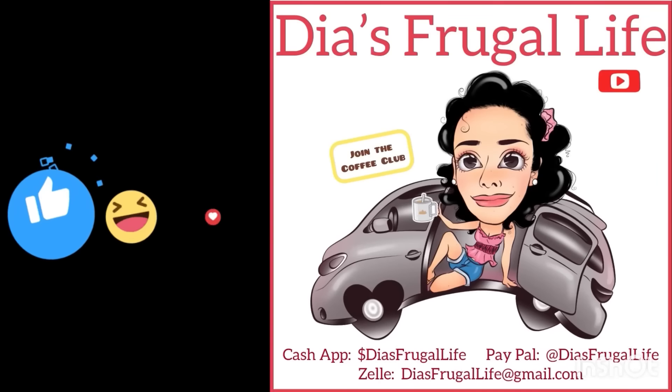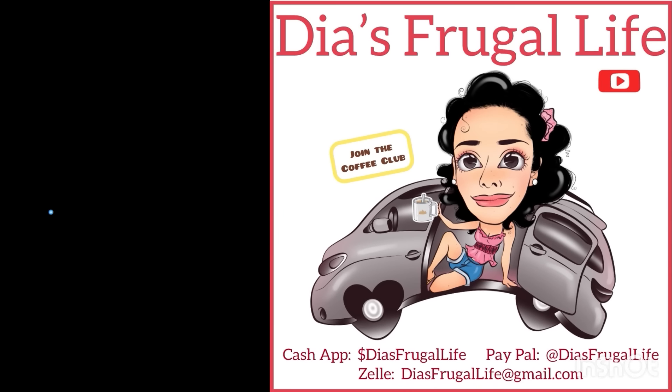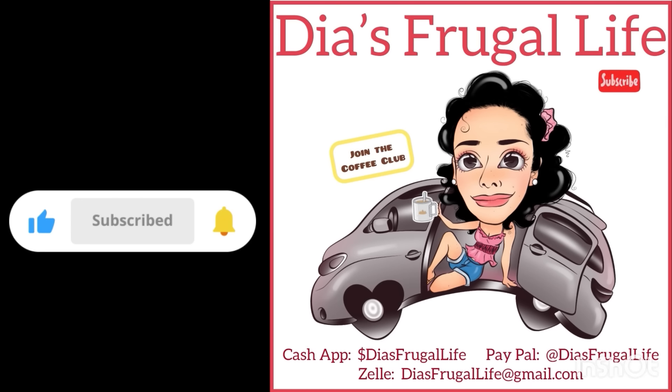This is the most extreme minimalist setup that I have come up with as of yet. We'll see if a future video brings an even more minimalist setup, but I don't think I can top this for now. Thanks so much for watching — I hope you have an awesome day and an awesome life, and I'll talk to you on the next one. Bye! Thanks for watching Dia's Frugal Life. I'm Dia, and if you enjoy the content, make sure to subscribe for more future videos. You can also join the coffee club and be part of this awesome family. I go live on Sundays at 10 a.m. Pacific time, so make sure you stop by and say hi.